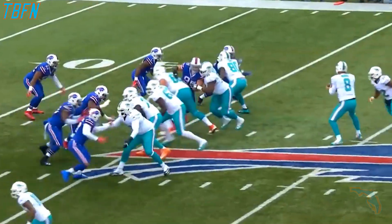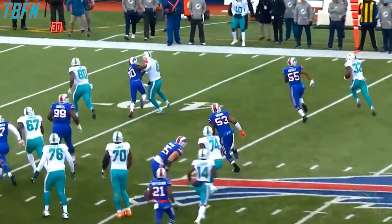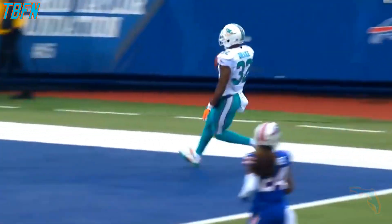Play action pass when our running game is working so well. This play is intended to run to the left. Drake recognizes there's nowhere to go. He gets collision in the backfield. Matt Moore gets out, gives him a block. And then Kenny Stills down the field allows him to get into the end zone.